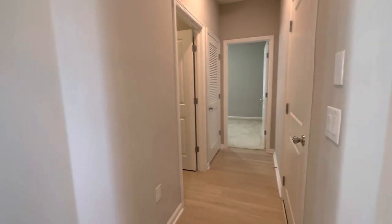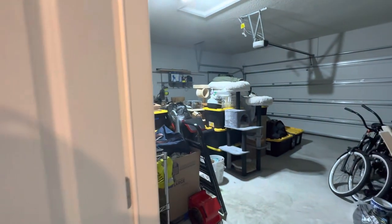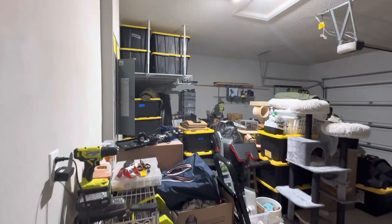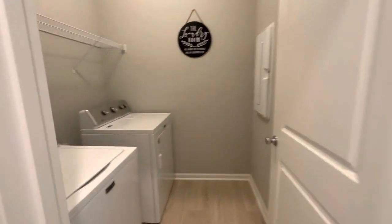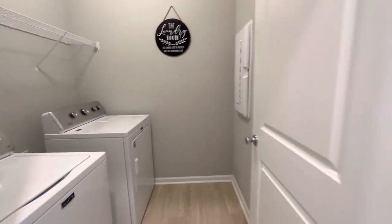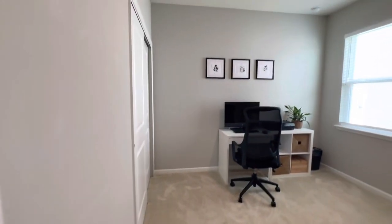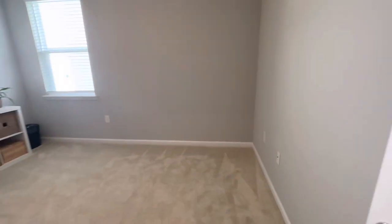Right down this hallway you have the door to the garage — it's a true two-car garage. They're obviously in the process of packing up. Directly across from the garage door is the laundry room, nice size laundry with a little shelving up top. There's a mechanical closet, and bedroom number three is a nice size room utilized as an office space here, carpet.